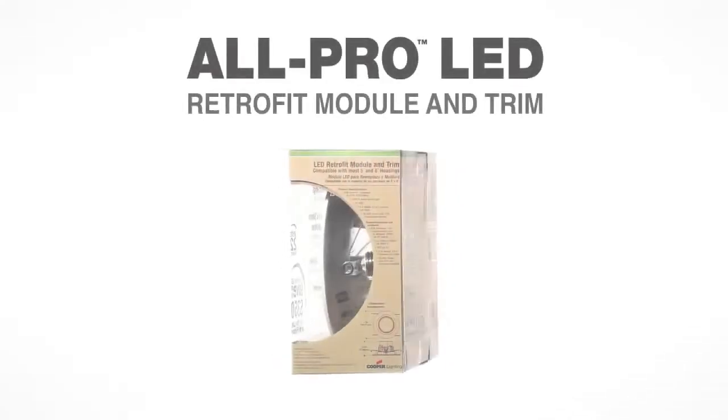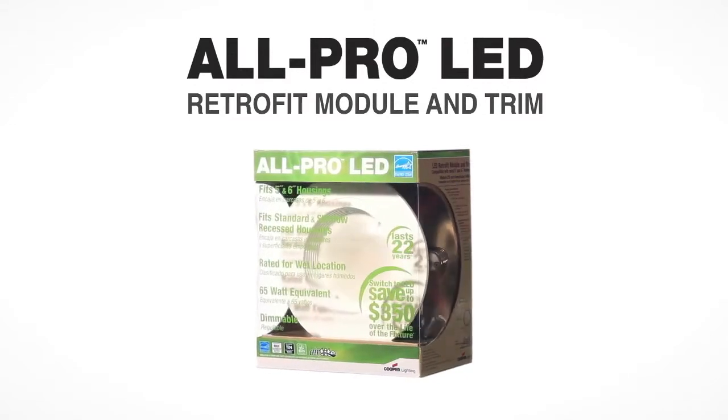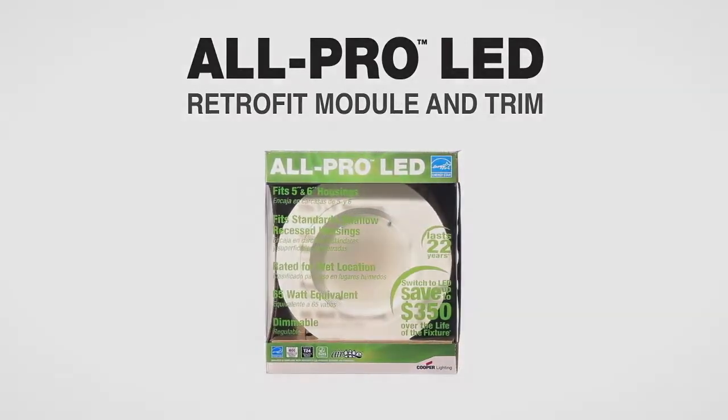There you have it. The versatile nature of the All-Pro LED is going to make your transition to recessed LED lighting as easy as changing a light bulb. You'll enjoy a beautiful, crisp output for decades to come with the cost benefits of energy-saving LED technology. The All-Pro LED Retrofit Module and Trim, brought to you by Cooper Lighting.